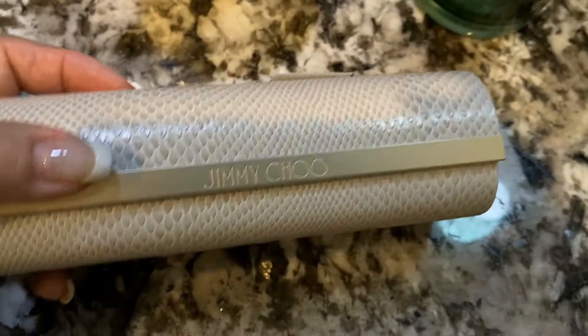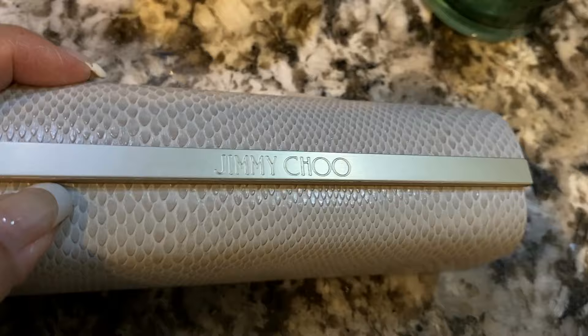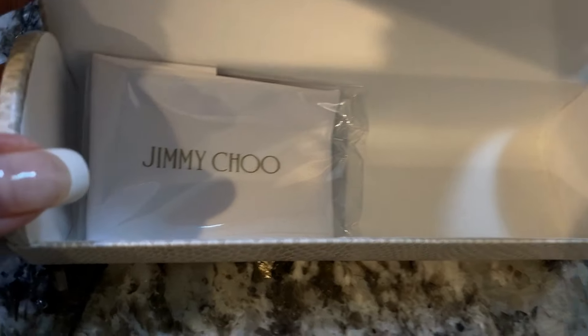I found this fake Jimmy Choo eyeglass case, and I bought it just because I'm always needing extra eyeglass cases to have in the car or wherever. However, I will not be selling this because I believe it is counterfeit.